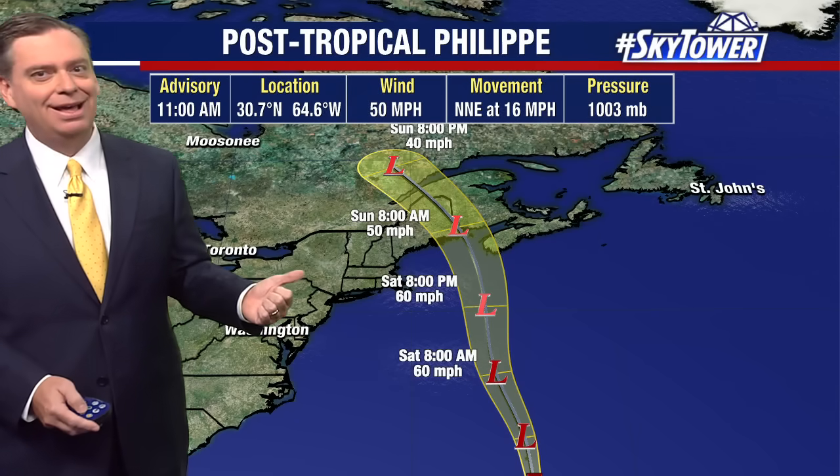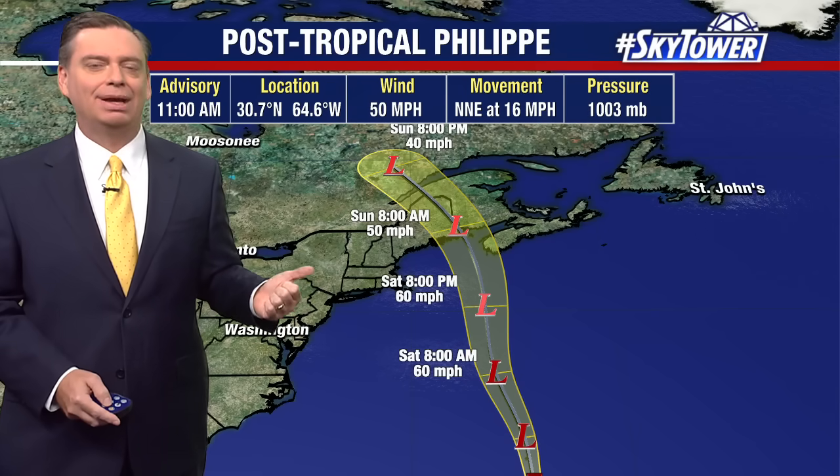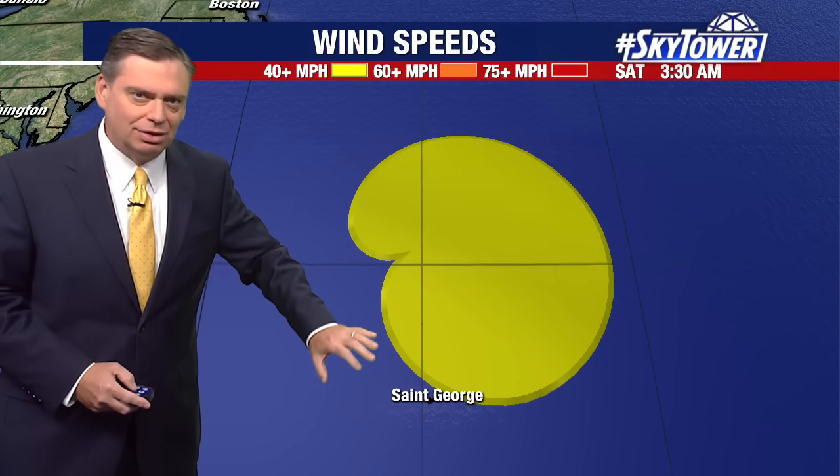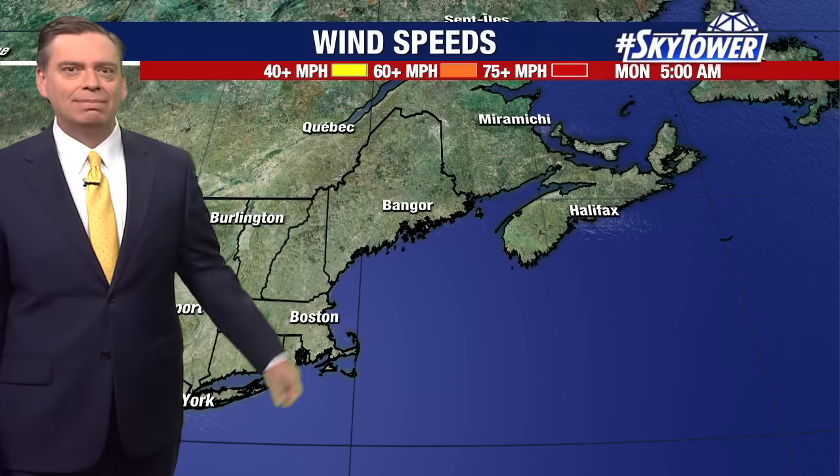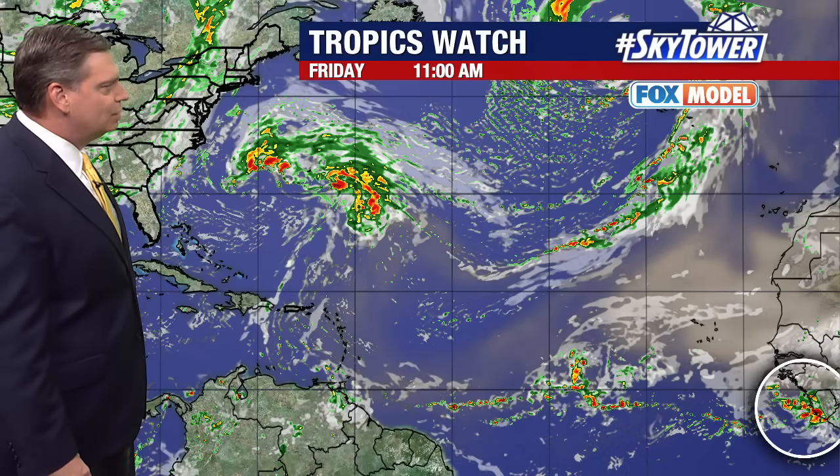Once again, we're heading into the weekend and up across the Northeast we're talking about more heavy rain. Those winds are working their way past Bermuda as we head into tonight, and then by early tomorrow up towards Nova Scotia and back towards Maine. You see those winds working their way onshore, and then everything just kind of winds down as we head through late Saturday into Sunday.